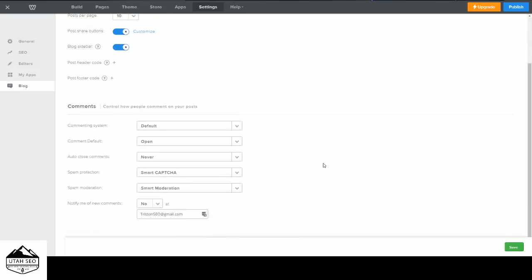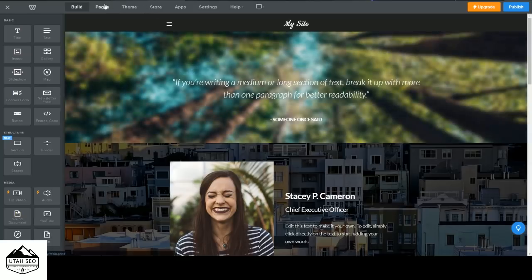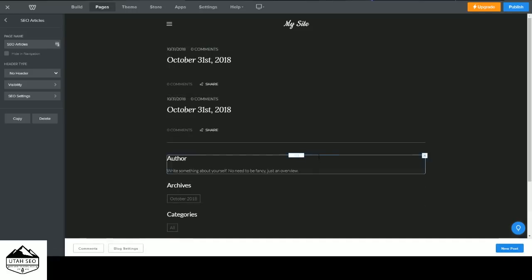That's how you get your website started for free, how you interact with and adjust things in Weebly, and how to create your page structure and blog posts. In the next video we're going to build our e-commerce store, offering some of our SEO services. We'll also write out the site concept between videos so you don't have to watch that part since it's really boring.